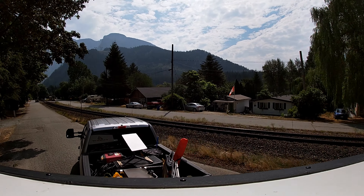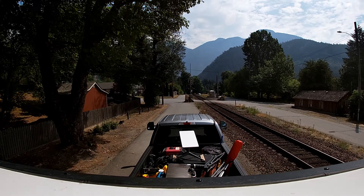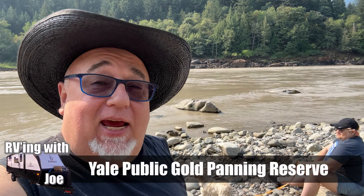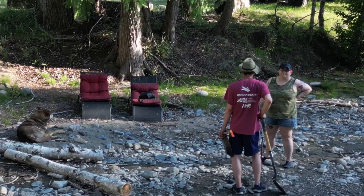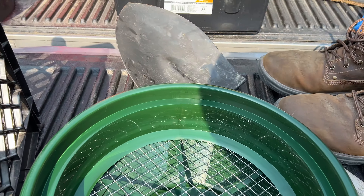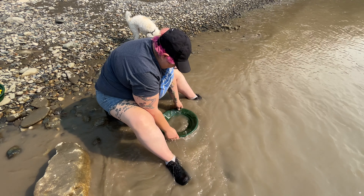We decided to try our hand at gold panning down at the Fraser River. The public panning reserve offers visitors the opportunity to experience the thrill of gold panning, just like the prospectors did during the gold rush era. Johanna got a little instruction. This is set up so anyone can go without any permit or any special tools — you're only allowed to bring a pan, a little sieve, and maybe a shovel. You can't bring any equipment. It was a thrilling experience and it definitely transported us back to the days of the gold rush.